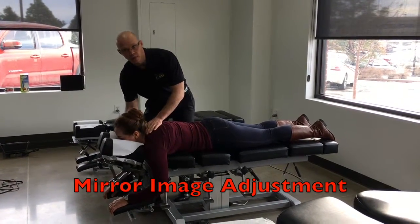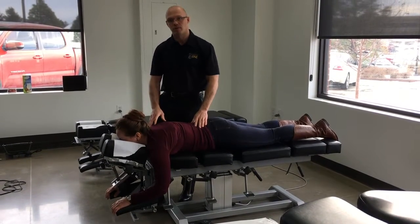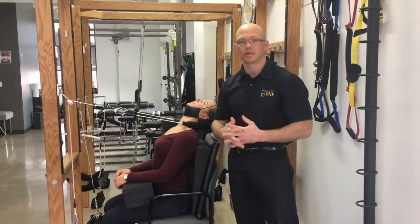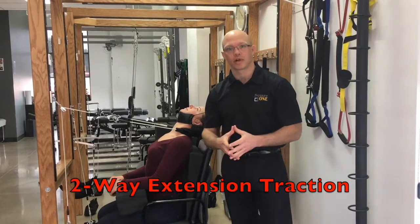We do these along with additional chiropractic adjustments, but this is more to help retrain the body to hold this up properly. The last thing we're doing with Tiana in the office is traction — it's two-way extension compression traction.